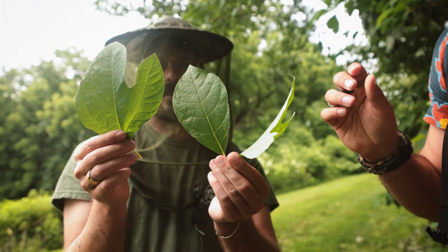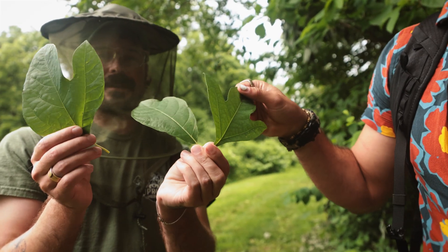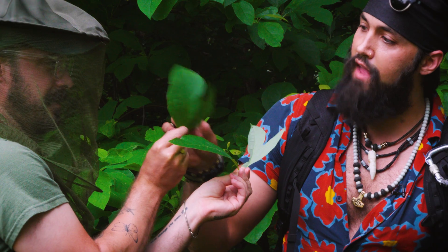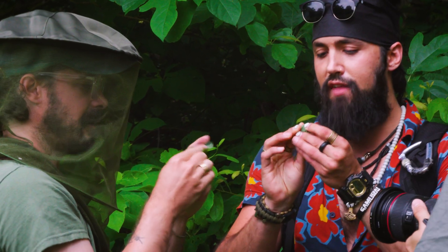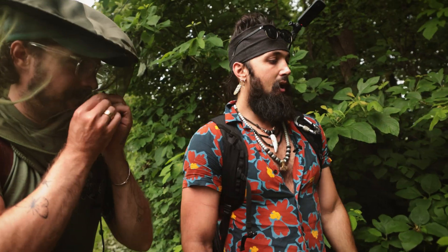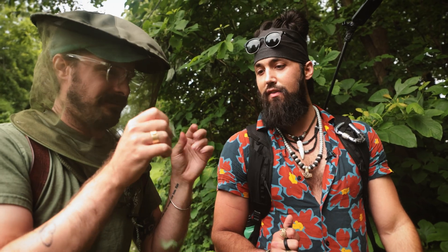The sassafras is fascinating in that it can express three distinct leaf shapes, and there are very few trees in the entire world that can do this. This was really exciting to botanists exploring North America. That smell — go ahead and crush one of these. The leaves contain safrole, which smells great and was used in the production of root beer, but it's actually a carcinogen, so don't eat too much of that.